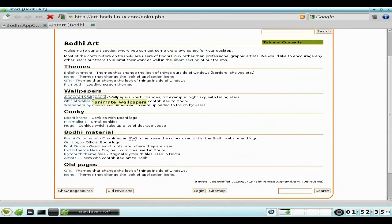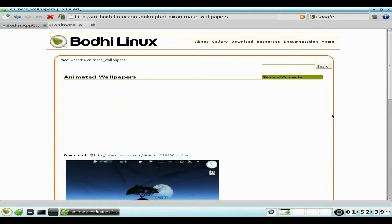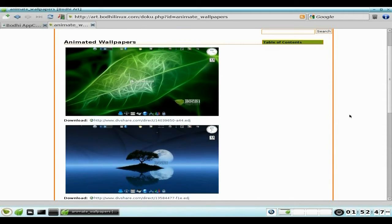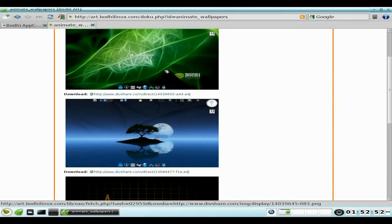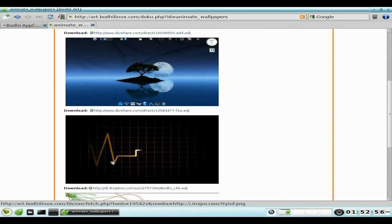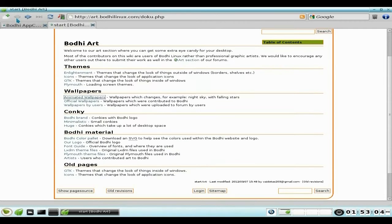You also get some animated wallpapers supplied here. I did try to download a couple but it wasn't having any of it — either they're migrating their servers or something's a bit wrong. Some nice ones here though — that one looks super duper. I might get that via Dropbox after this video. You can get some more animated wallpapers as well.